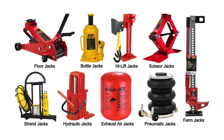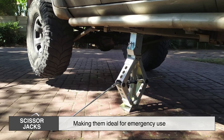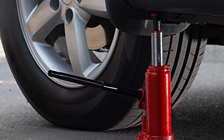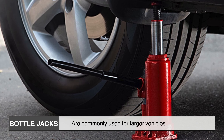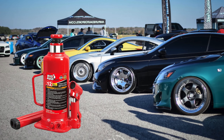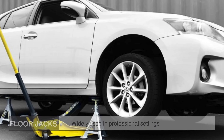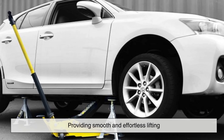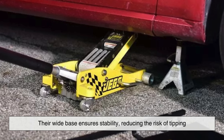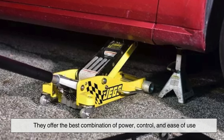Each type of car jack is designed for specific purposes. Scissor jacks are compact and lightweight, making them ideal for emergency use, but they are not built for prolonged or frequent lifting. Bottle jacks, with their high lifting capacity, are commonly used for larger vehicles such as trucks and SUVs, but their taller design can make them impractical for low-clearance cars. Floor jacks, widely used in professional settings, feature a long handle and wheels, providing smooth and effortless lifting. Their wide base ensures stability, reducing the risk of tipping. While bulkier than other jacks, they offer the best combination of power, control, and ease of use.